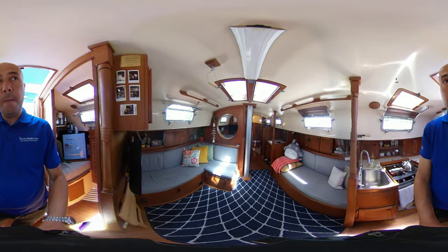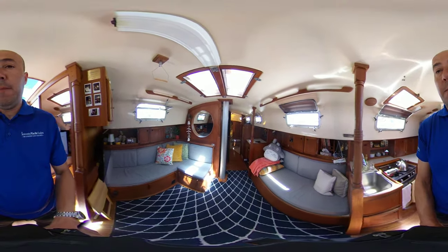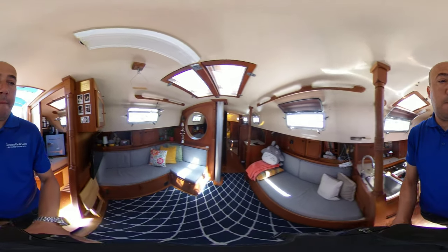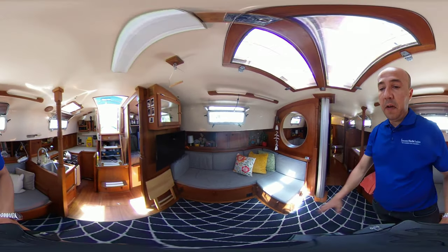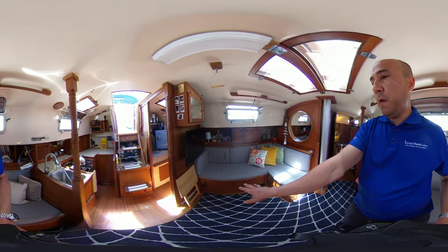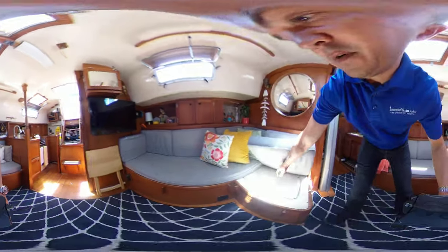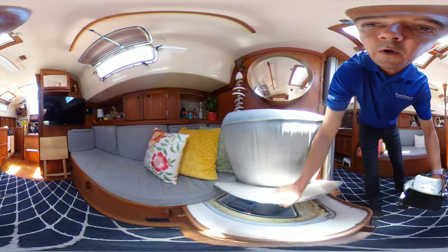Moving to the salon — there is a table in the salon and there's also an extra cushion to turn this into another sleeping area. We also have another freezer as well.